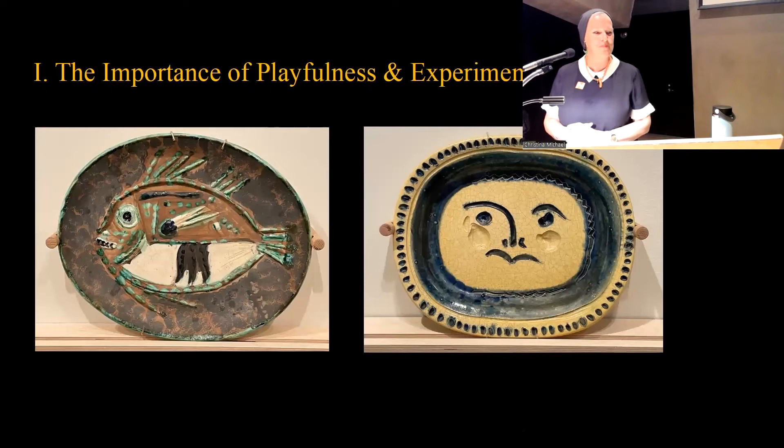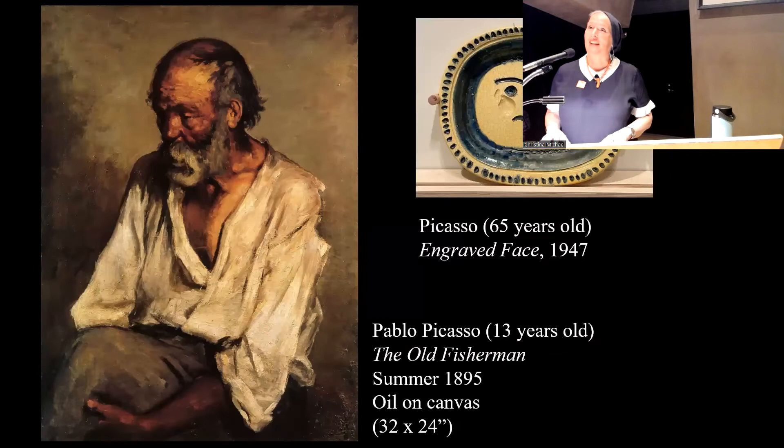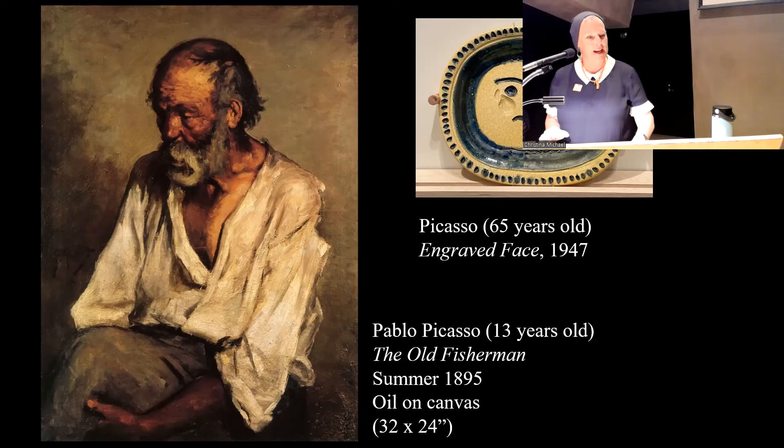To start with the first topic — the importance of playfulness and experimentation — those two things are crucial for the creative process. Keeping grounded in playfulness and experimentation was characteristic of Picasso's long career. Part of it comes from the fact that he was trained very early on, partially by his father, in a very academic tradition. I juxtapose two works: something he created as a 13-year-old versus something as a 65-year-old. There's a famous quote that it took him roughly four years to become an academic artist, and it took his lifetime to learn how to paint like a child.